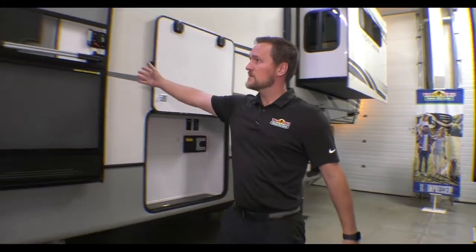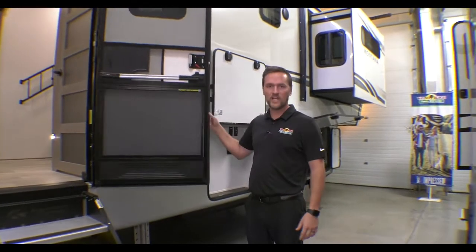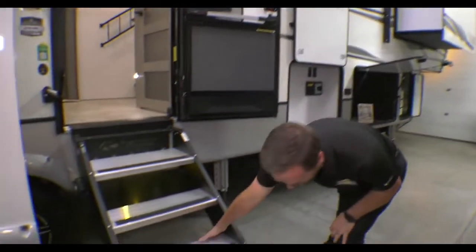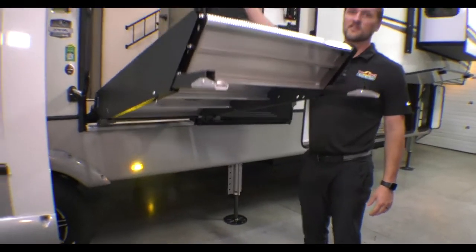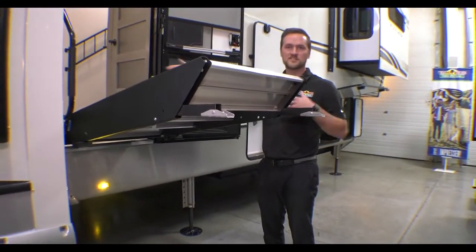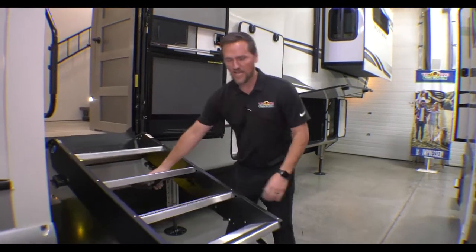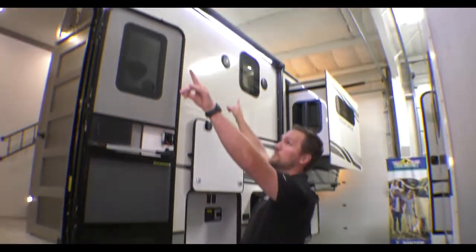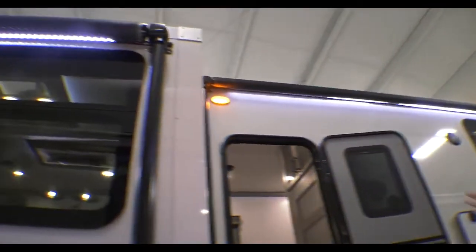Also, friction hinge doors. So in windy conditions or anything like that, it's not going to slam shut. This is really nice. Montana goes a little step above — it has a strut assistant, so it's really easy to fold up and put back down. Adjustable links. And you also have two big power awnings with LED lights.